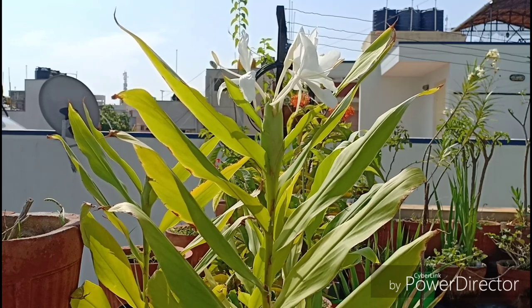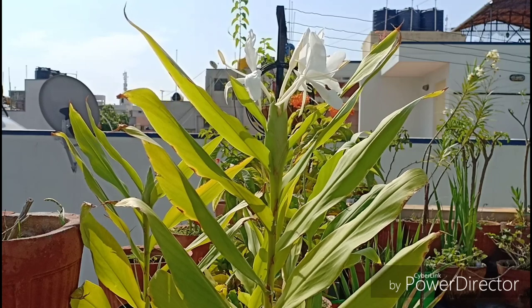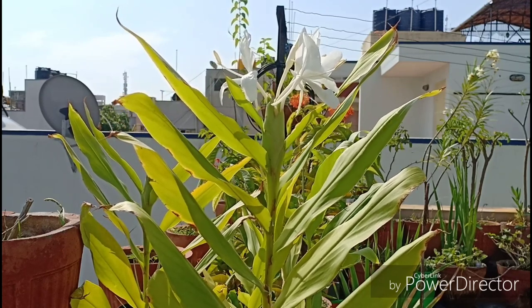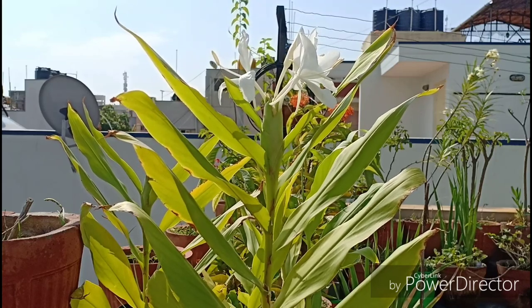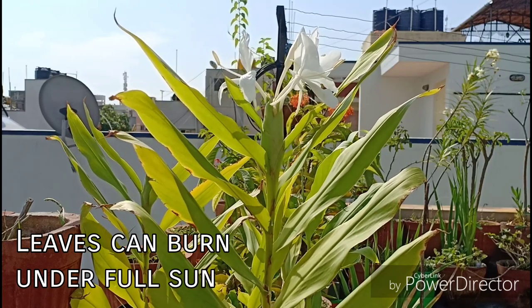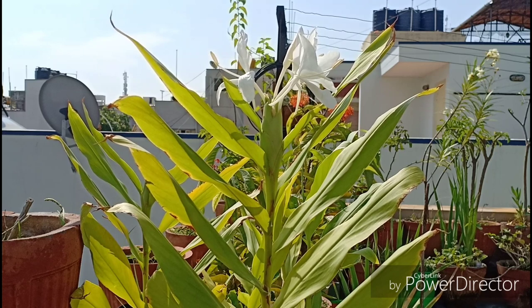I have grown this in full sunlight because I stay in a city that does not get harsh sunlight. Avoid over exposure to sun if you live in very hot places. The leaves also turn light green in colour with more sun, and some shade helps it regain its natural dark green colour.